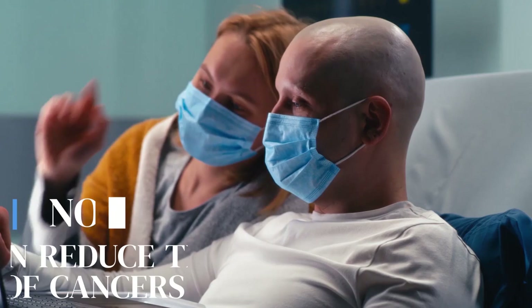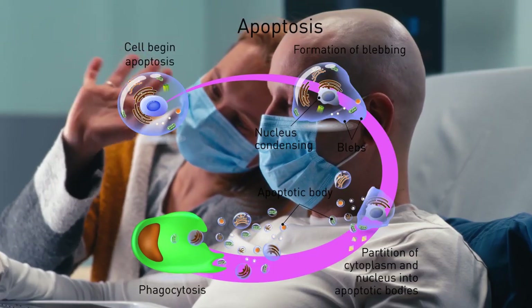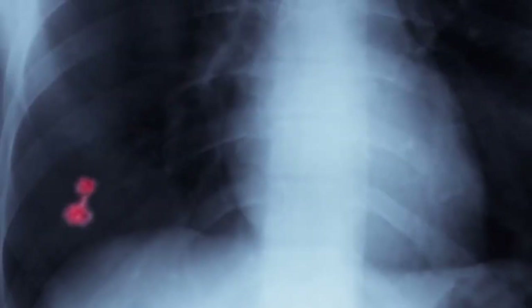Number 10: It can reduce the risk of cancers. Studies show that dandelion extracts have anti-cancer properties. These extracts have been found to induce apoptosis, or programmed cell death, in cancer cells, and inhibit the growth and development of cancer cells in our body.